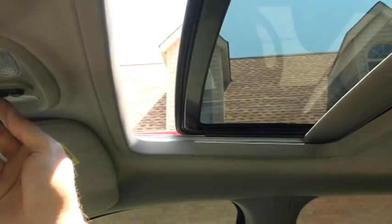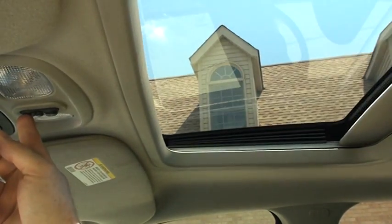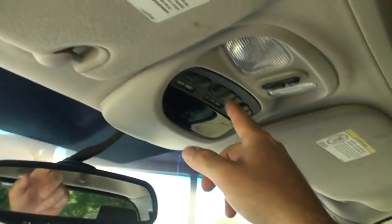Got your sunroof. Universal garage door opener.